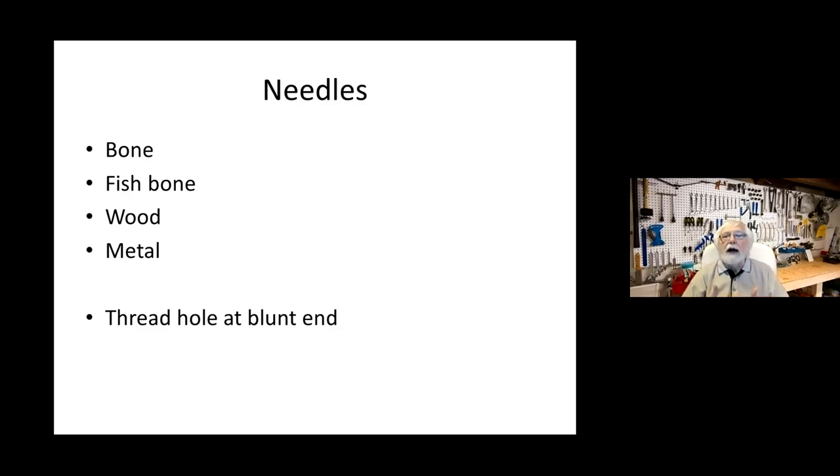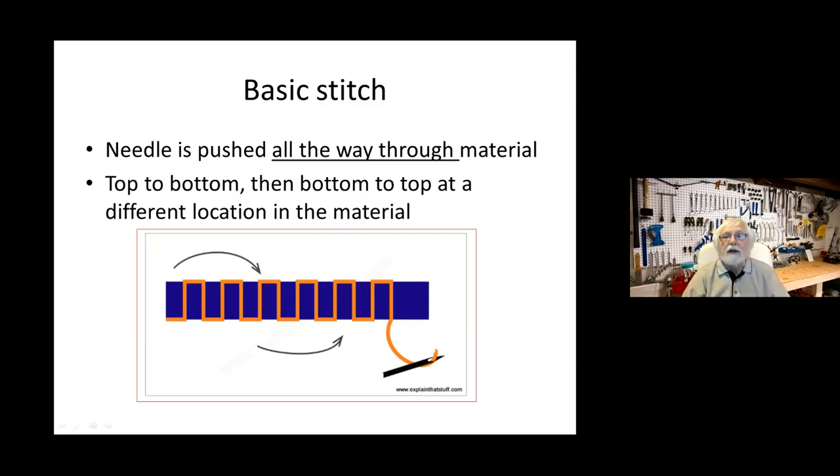In a basic stitch, the needle is pushed all the way through the material from top to bottom, then you reach under, pull the needle through, and pull the thread all the way down. Then you push the needle back up from the bottom to the top, but at a different location. If you look at a sewing machine, the needle can only go down and up in exactly the same location — it doesn't have the opportunity to move to a different location while the thread is on the other side of the material.